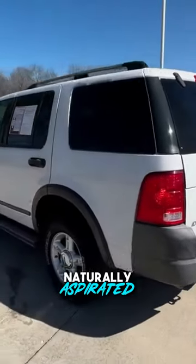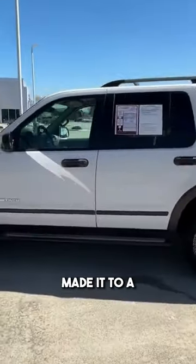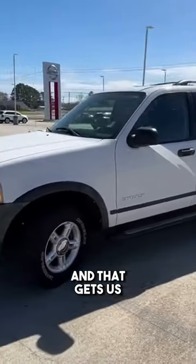Powertrain consists of a four-liter naturally aspirated V6 engine mated to a five-speed automatic transmission, and that gets us 210 horsepower.